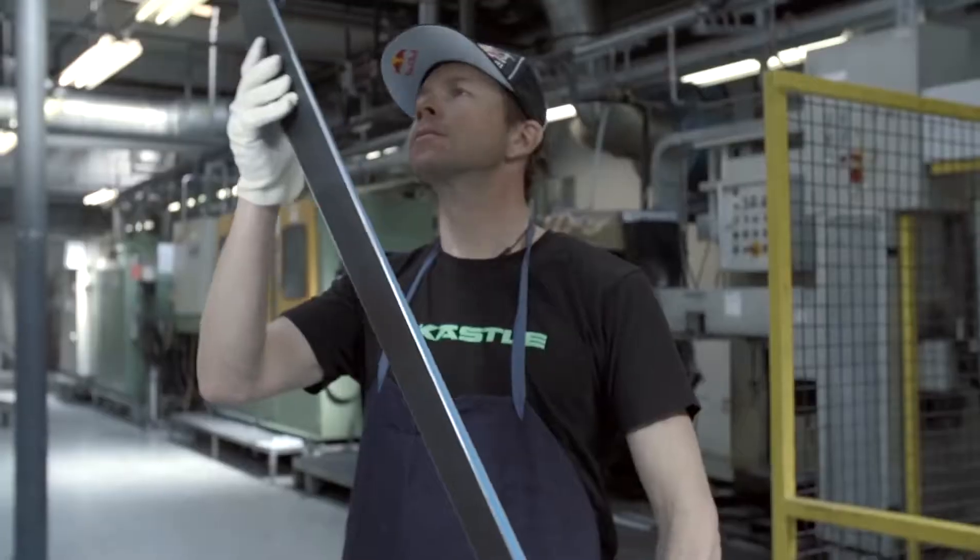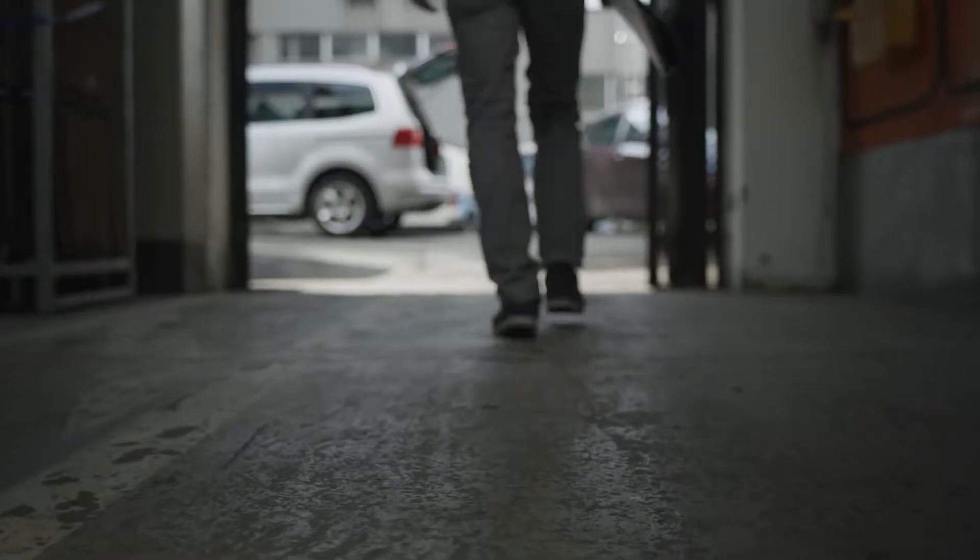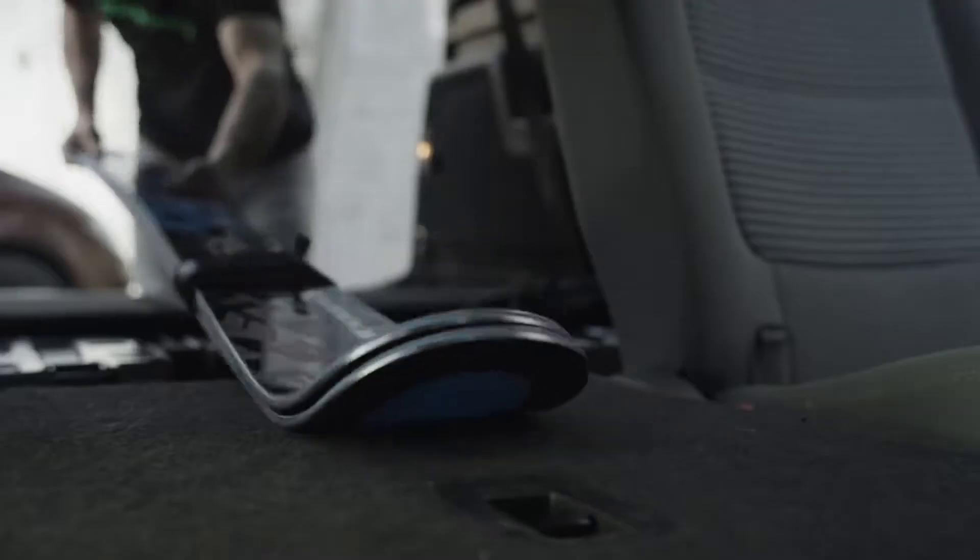The skis look absolutely beautiful. Being able to see it come out at the other end of this assembly line of craftsmen is so rewarding. It's not a bunch of machines just working away on their own — it's people.